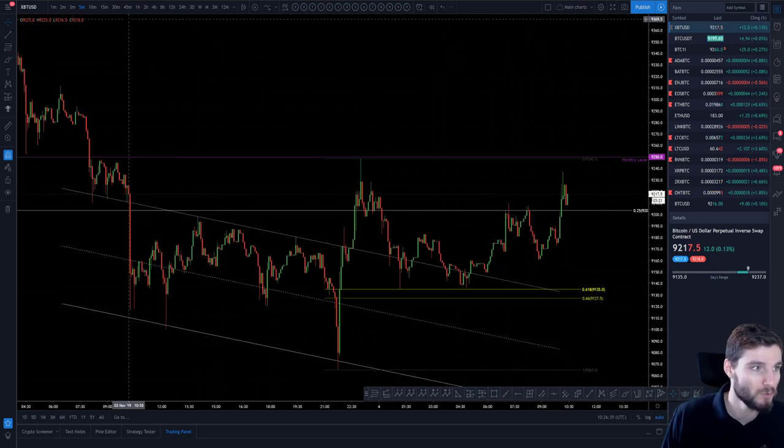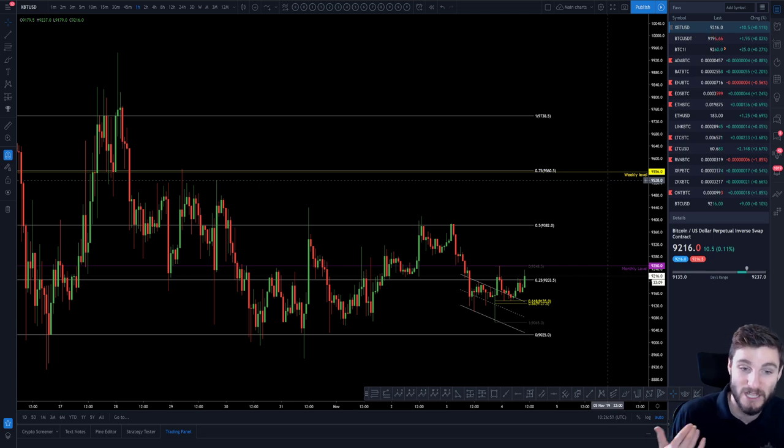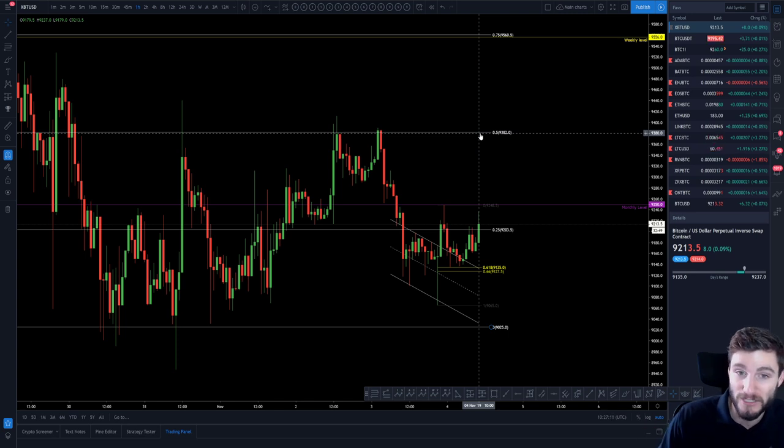We can clearly see that the support is coming in at around 9,135 for this bounce and the resistance being our monthly level at 9,250. On the very short term you've got a little smaller range there to trade, but on the grand scheme of things this overall range is really what you've got to have your eyes on. The biggest resistance is the 75% level coming in at the weekly at $9,556 to be precise, and the 0.5 at 9,382 — just trading level to level. While Bitcoin is ranging sideways, trading the ranges is very good, and altcoins do very well when Bitcoin ranges.